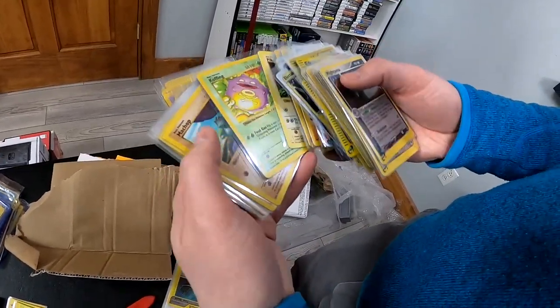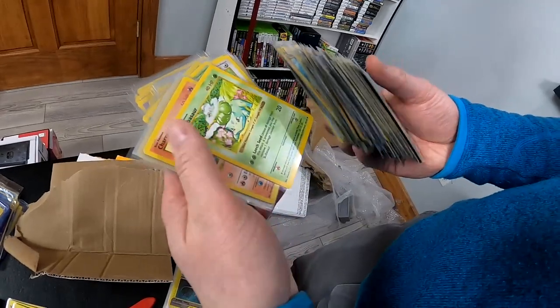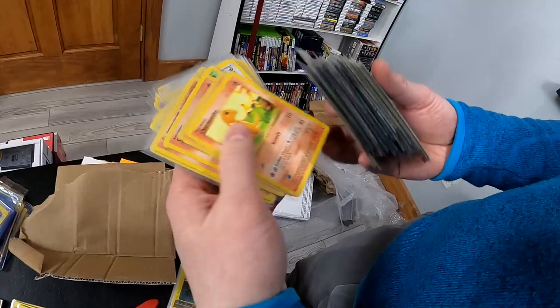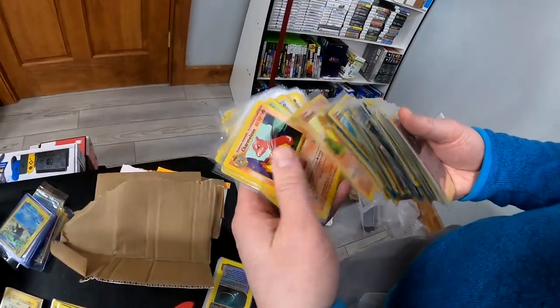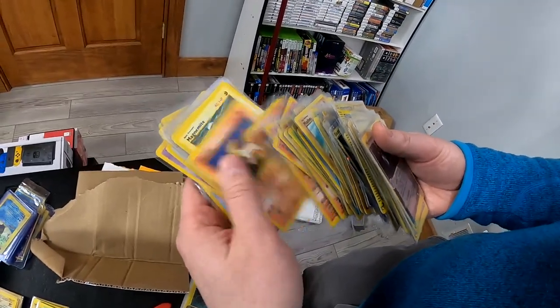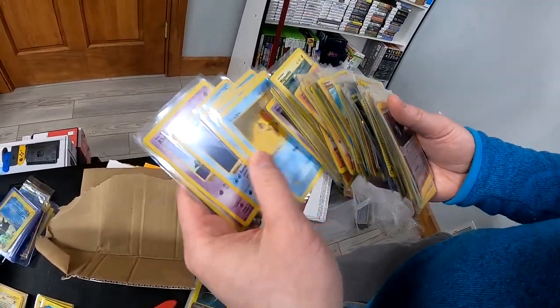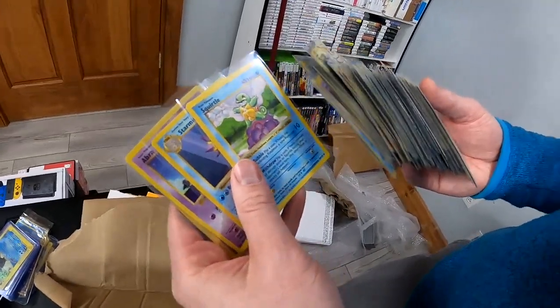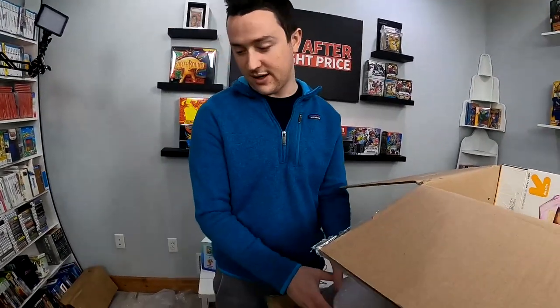There's a Shadowless Pikachu. Looks like a whole stack of Shadowless, including Bulbasaur and Charmander — not First Edition, unfortunately, but still good to have them be Shadowless. And there's Squirtle — that's what I was looking for. We are in business, folks. We are in business. Maybe some can see why I made a trade of such magnitude to get these Pokemon cards.